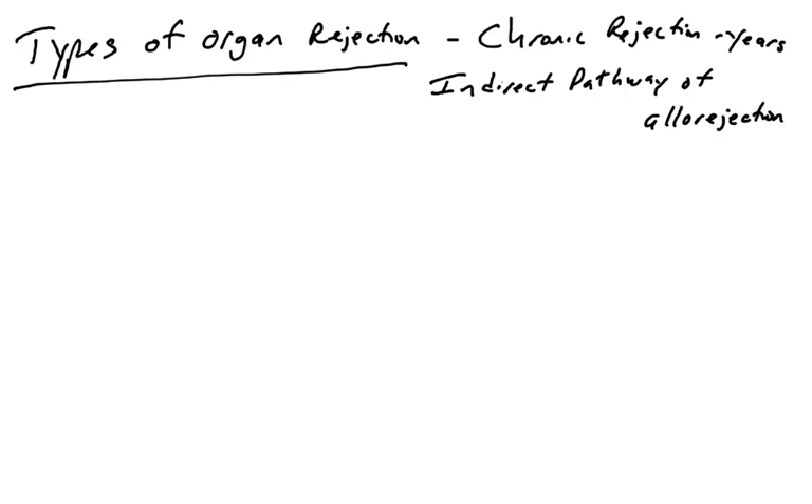In chronic rejection, we're going to see the indirect pathway of allorejection. This is in comparison to acute rejection, in which you have the direct pathway of allorejection. In the acute pathway, we saw T cells recognizing donor cells, activating, and causing inflammation and tissue destruction. Here, we're going to see T cells activate as well, but indirectly — against the HLAs that are mismatched on the donor cells.